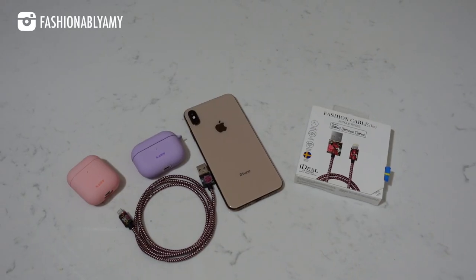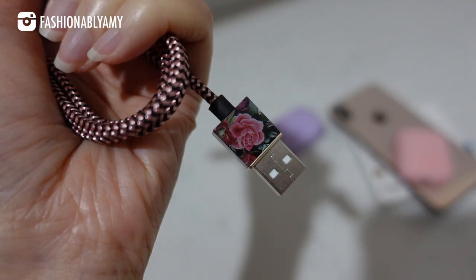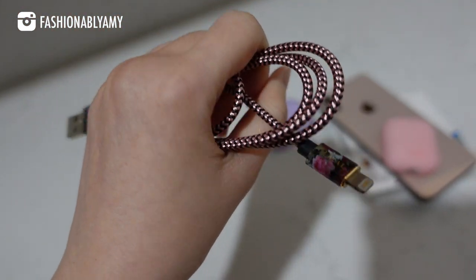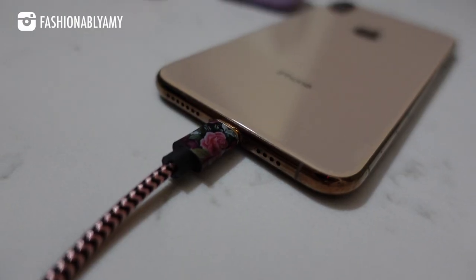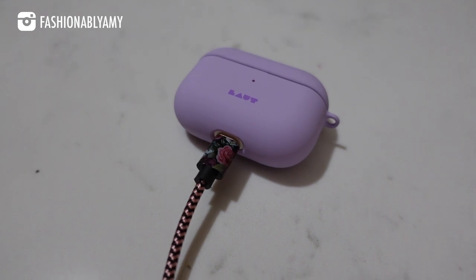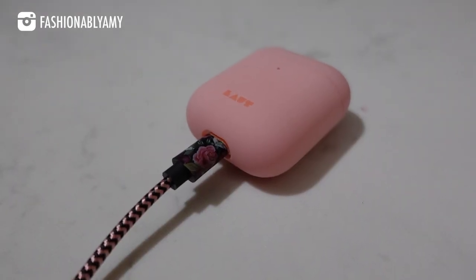I wanted to share some tech items from Ideal of Sweden. We can never have enough charging cables around, especially for our phones — we're always scrambling to look for one, especially the lightning types for iPhones. This is such a pretty little cable made of strong nylon. Right now they're having a two-for-one sitewide promotion, and I also have a 10% extra coupon for you guys. Their items are quite pricey and very fashionable, but the two-for-one deal really, really helps.